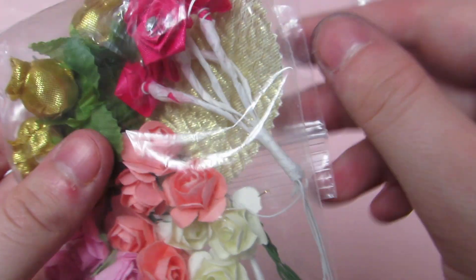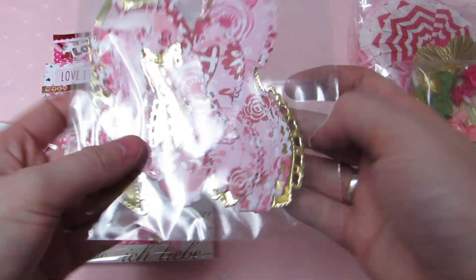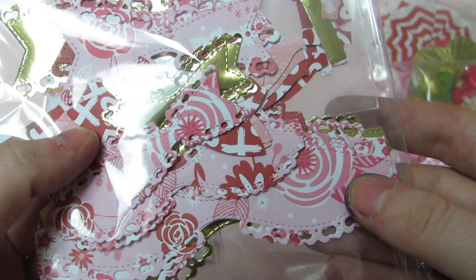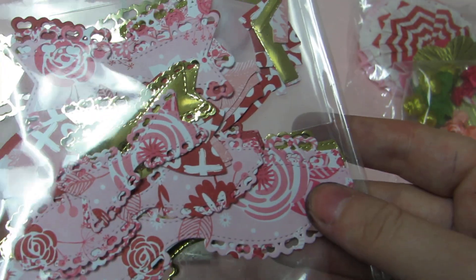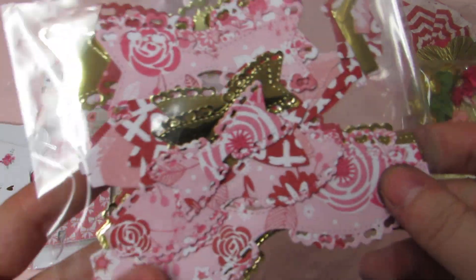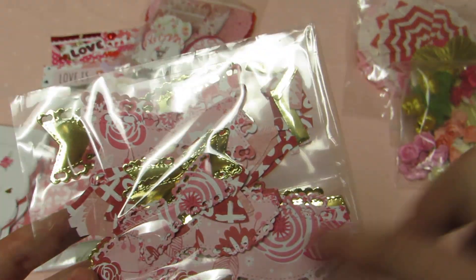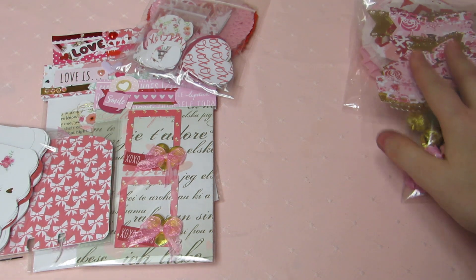There are also gold fabric leaves. Then there's a bow-making kit with small, medium, and large — I think two or three of each. There are regular bows and ones with hearts. Some of these floral pieces and gold ones you can use at any time, not just for Valentine's Day, which will be fun.